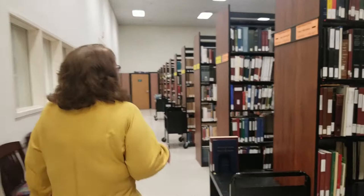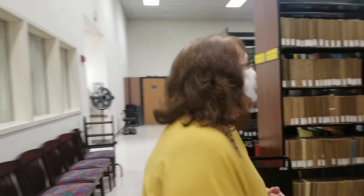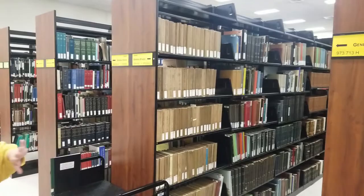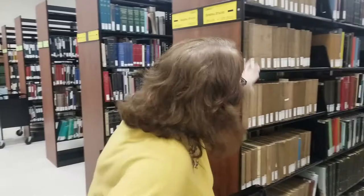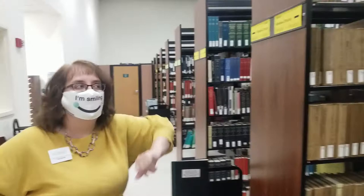We do have a hefty collection of other states, but our strength lies in pre-Kentucky statehood collections, so up and down the eastern seaboard is what you're going to get. Kentucky was part of Virginia, so we have a hefty Virginia collection, and a decent New England state representation. This whole section right here is all Massachusetts. We're going to have New England, the South — Tennessee is a good one, North Carolina, Virginia — we have a lot of those.